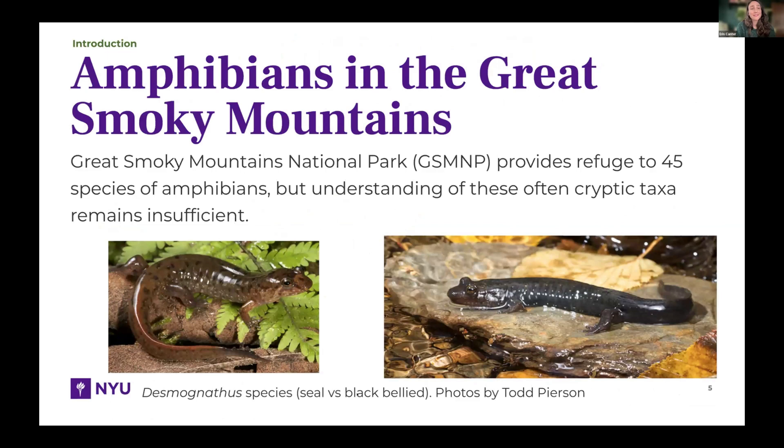We're in the salamander capital of the world. There is a massive amount of amphibian diversity here in the Smokies, providing refuge for over 45 species of amphibians — frogs and salamanders more specifically. But understanding some of the more cryptic taxa is pretty insufficient. Below you'll see a couple of salamanders in the genus Desmognathus, and even among species they're very similar, sometimes hard to tell apart in the field. We recently realized through genetic testing that the seal salamander and Cherokee blackbelly are actually quite distinct species.